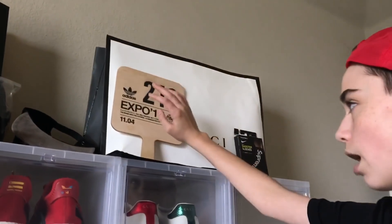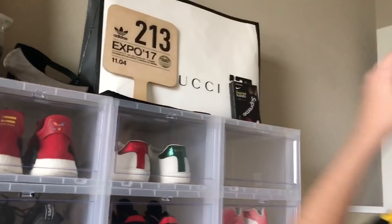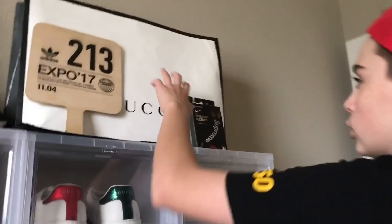We have my ComplexCon paddle. I just got this a couple days ago and it's really actually sick. Not many people have these and it's from ComplexCon. Obviously I didn't go, but Basecamp had it and I had to pick it up. It was like 60 bucks, so not cheap, but it's a cool thing to have — cool decoration.